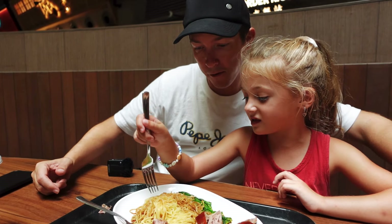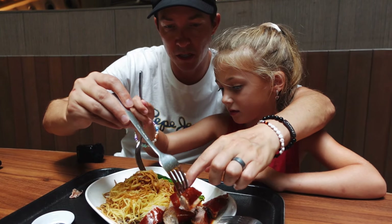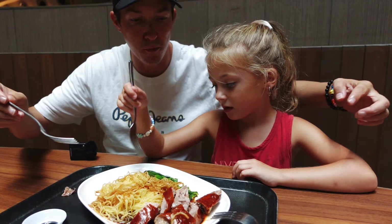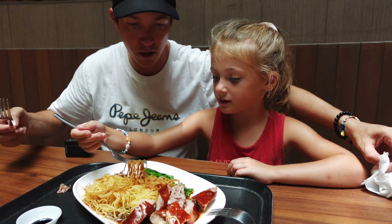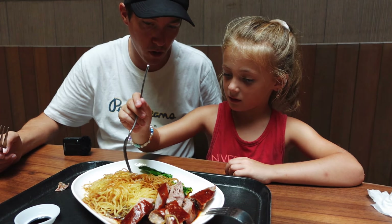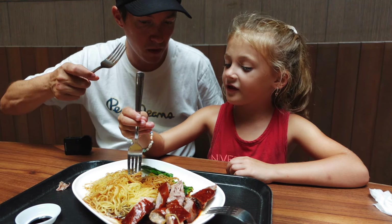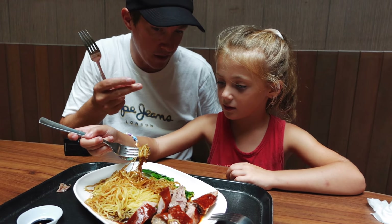I'm gonna try these noodles with the sauce. The duck is actually kind of cold, but the noodles are warm, so if you put it together it has a nice temperature to it. I think you have to try the greens too. Twirl some down on your fork and then take a bite of the noodles, bite off the noodles, and then grab you some duck meat.